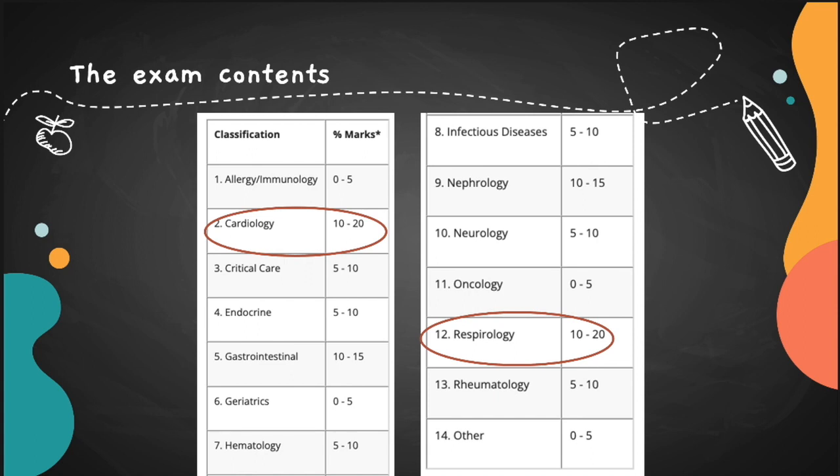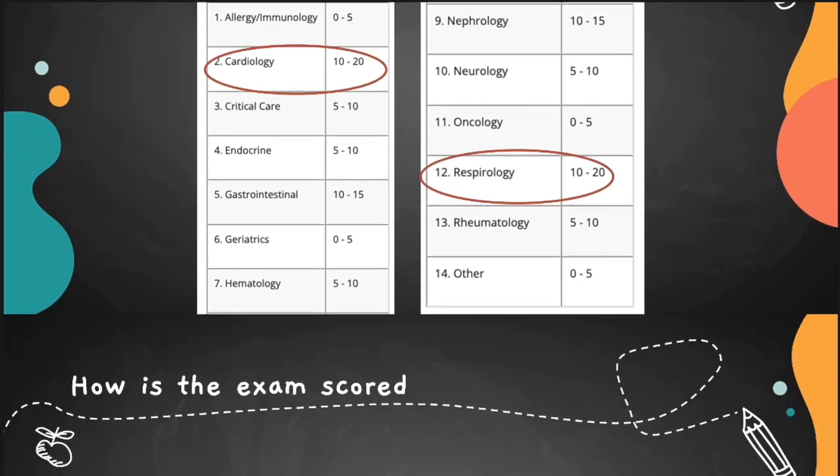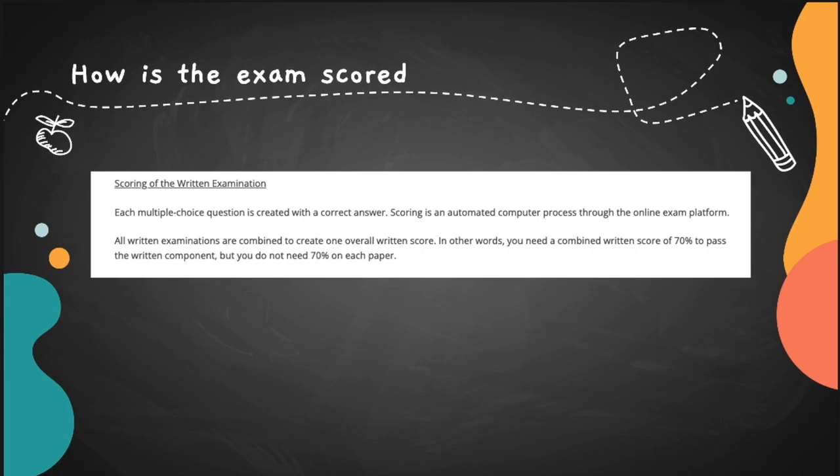The most high-yield topics are cardiology and respirology. If you start studying for the Royal College and you're not sure where to start, begin with cardio and resp — this can give you anywhere between 20 to 40 percent of the exam mark. The written examinations from both days are combined into one overall score, and you need a combined written score of 70 percent to pass.